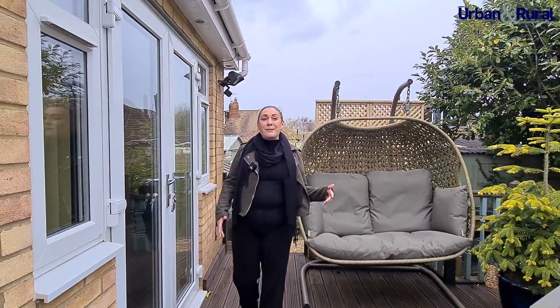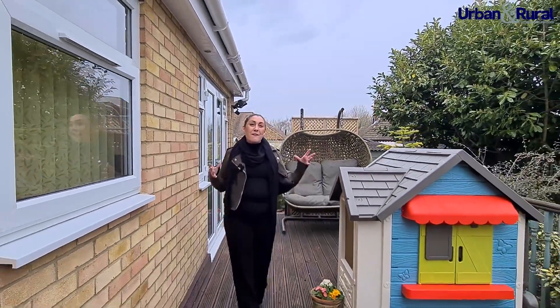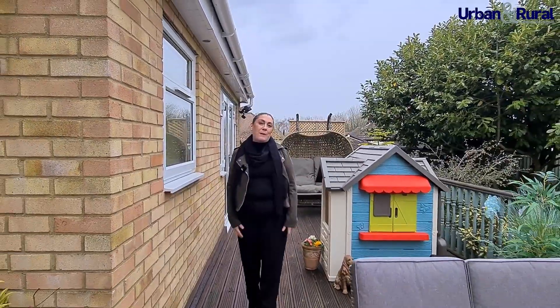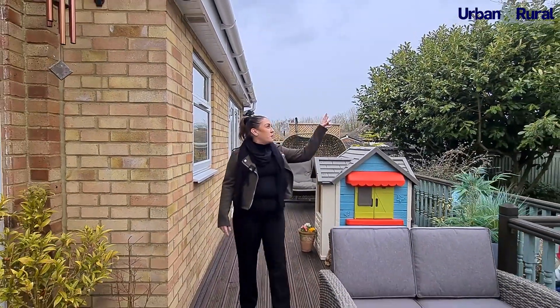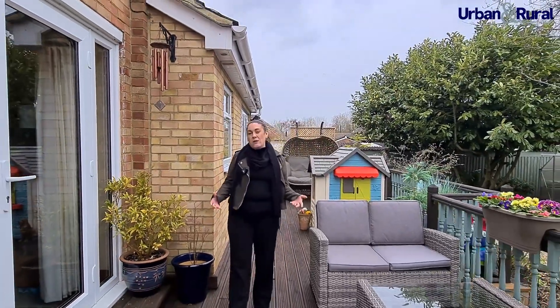Now we come to the rear garden. It's been carefully landscaped to allow for a beautiful decked area, ideal for al fresco dining in the summer months. We then go down to the gravelled area, filled with perennial planting for a beautiful display in the summer, and beautiful trees which give you seclusion so you feel really private.